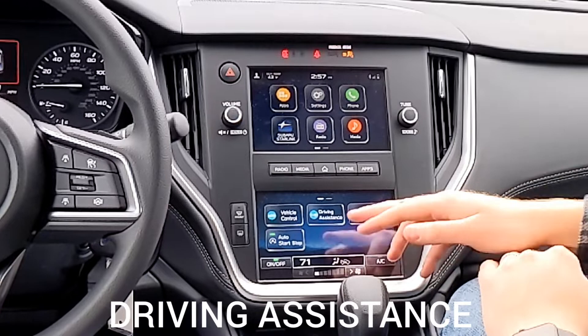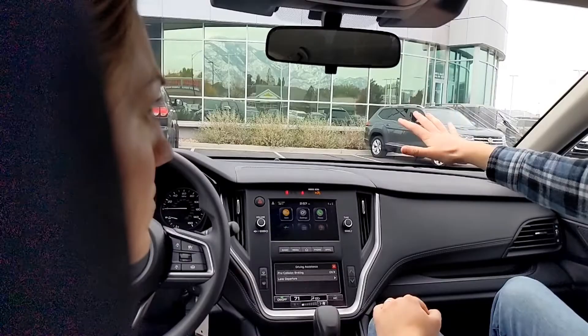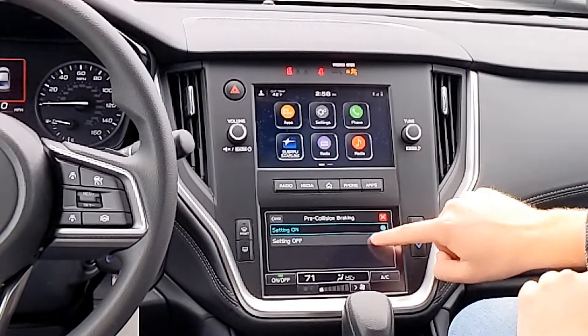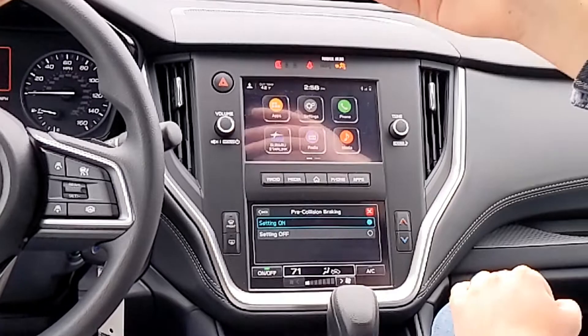Next is driving assistance — basically safety features. These all involve EyeSight, which is the cameras up here watching the road. The main one is pre-collision braking: it'll warn you first if you're going to hit something, and then if you still don't hit the brakes, it will apply them to minimize damage. You can turn it off, but as soon as it's off you get a dash light. All your safety features default to on, and dash lights mean they're off.